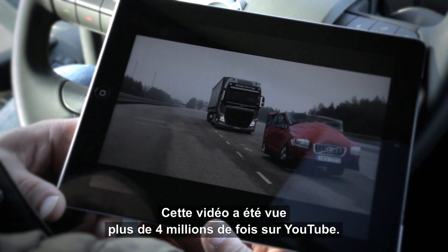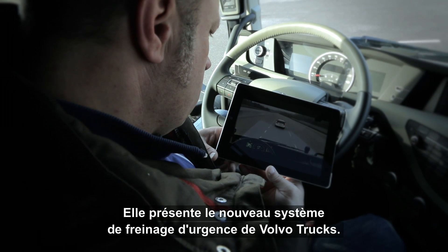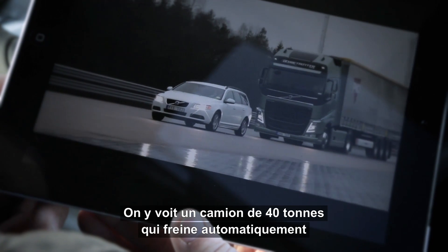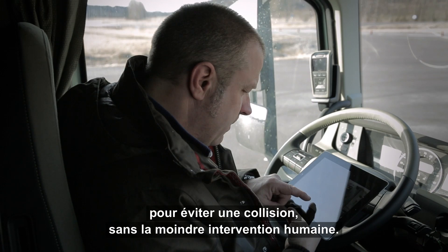Over 4 million viewers have watched this YouTube clip. It showcases Volvo Trucks' new collision warning with emergency brake system. In the clip we see a 40-ton truck which automatically brakes to avoid a collision, all without human intervention.